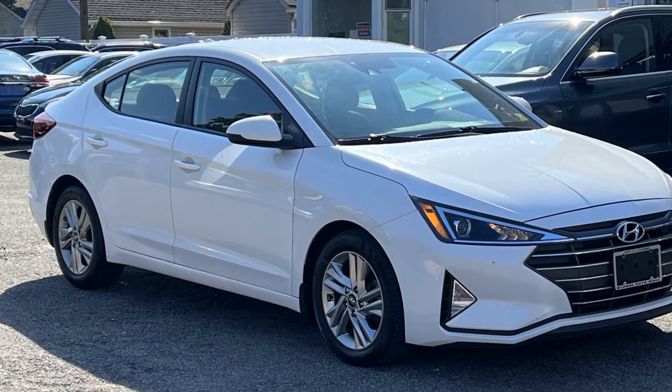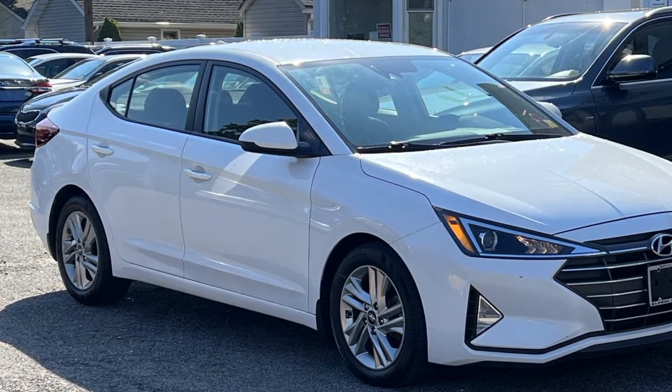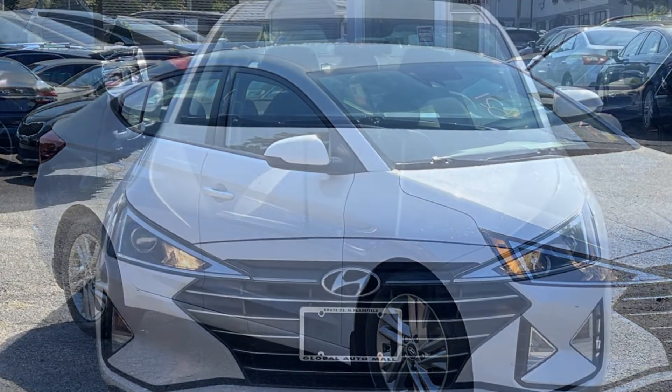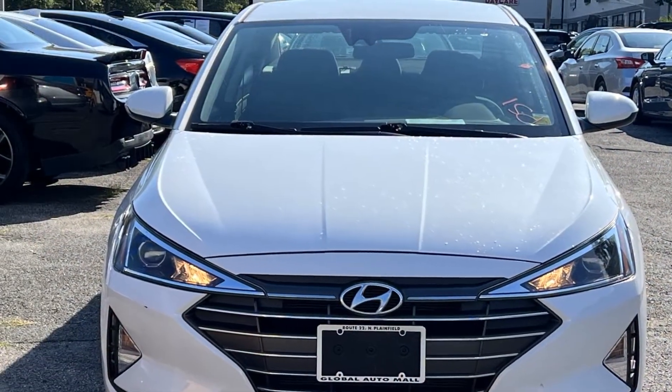2020 Hyundai Elantra with less than 29,000 miles on the odometer. This sedan combines safety and comfort with style and performance.